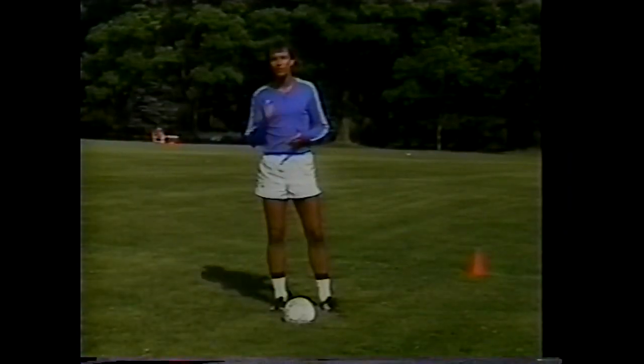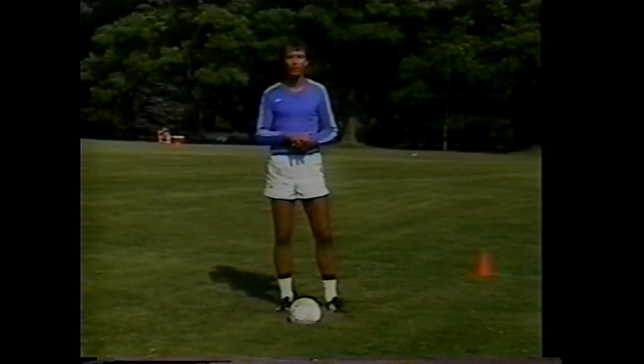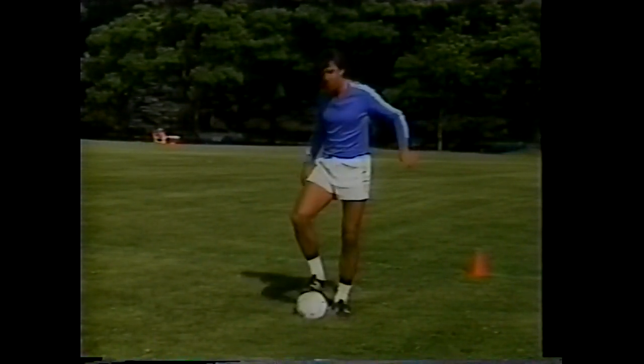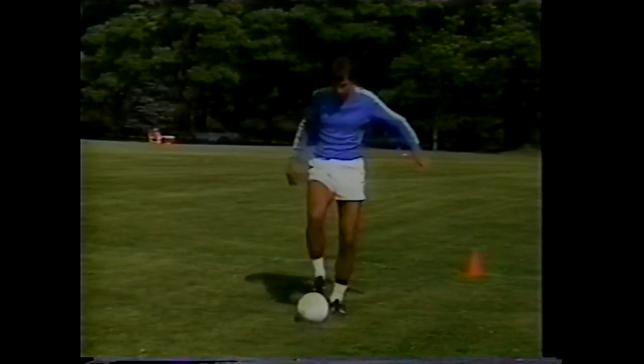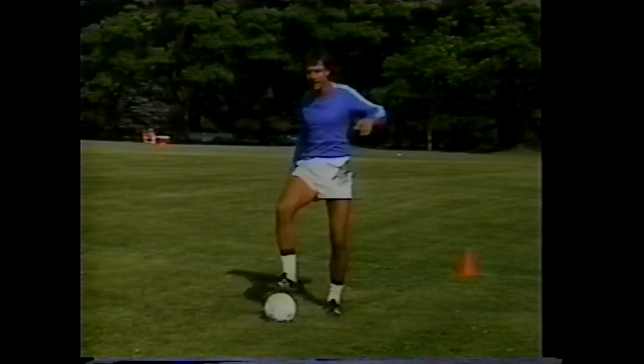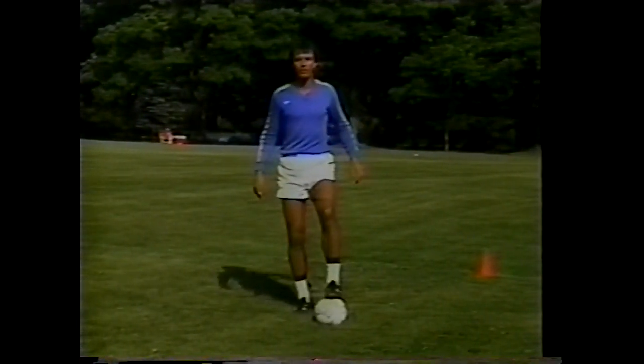The last surface, which is probably the most important, is the sole of the foot. This is because we have continuous contact on the ball wherever we move it — forward and back, away from opponents, or side to side with the left foot or the right foot.